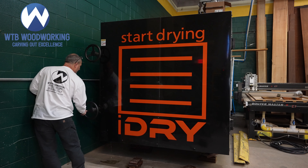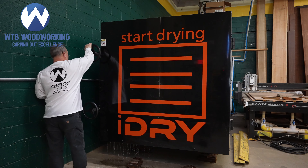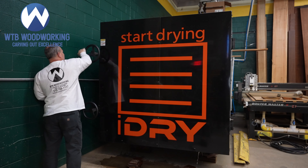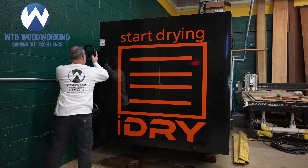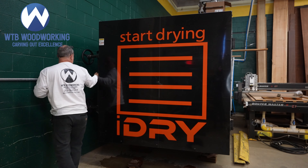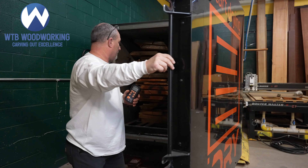Hey, I'm Bill from WTV Woodworking. Let's take a look and see what we have in my shop. Our shop's unique because we are one of the few shops in the area that can take a log from log form all the way through the drying process, and then from there flattening and turning it completely into a project without having to outsource any part of it.